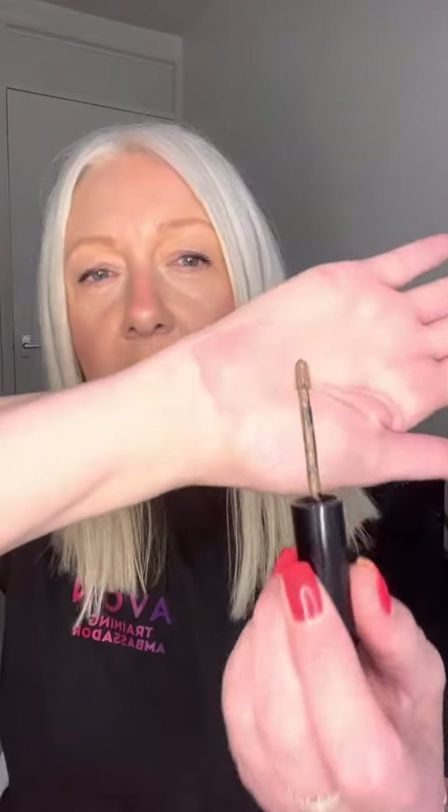I just want to talk about a product I've been using which is going to help you with your brows. This is the brow boost — it shapes, tints, and sets your brows. It's like a little tiny mascara wand, you can see that there, and all you do is just brush it through your brows.